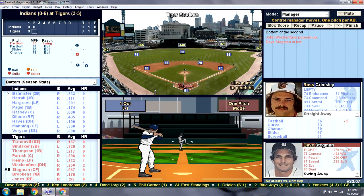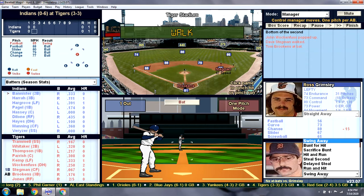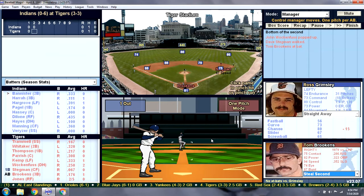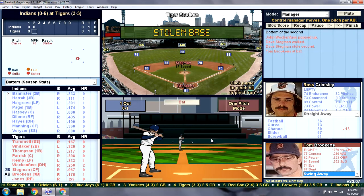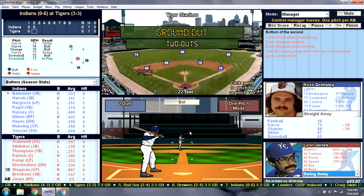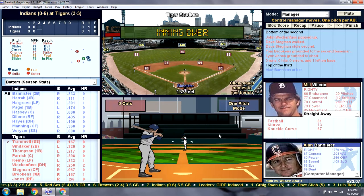Dave Stegman got his first hit of the year in the last game — takes a walk. I am going to steal second. Stegman's got an 87 speed, which is above average. Versus the lefty pitcher, that works — we'll take it. Brookens tries to shoot it through the right side — that'll move up Stegman. Lynn Jones has a chance to score him from third, but he grounds out to short.